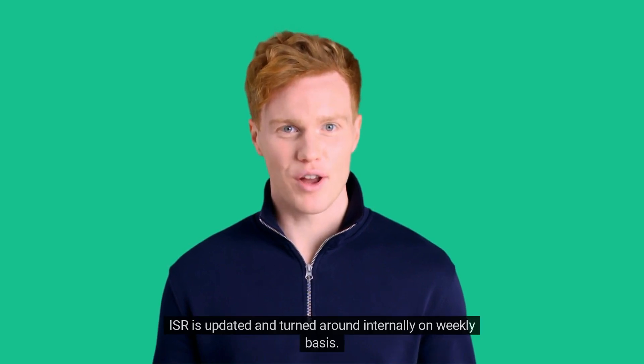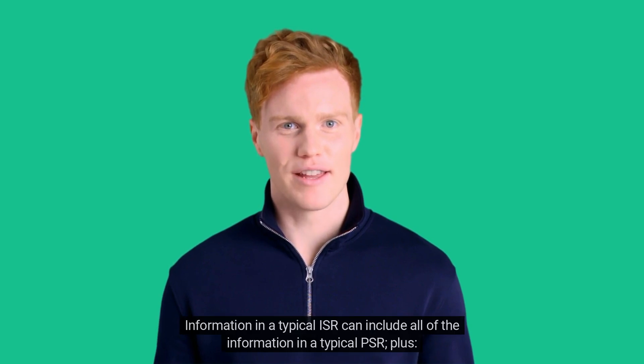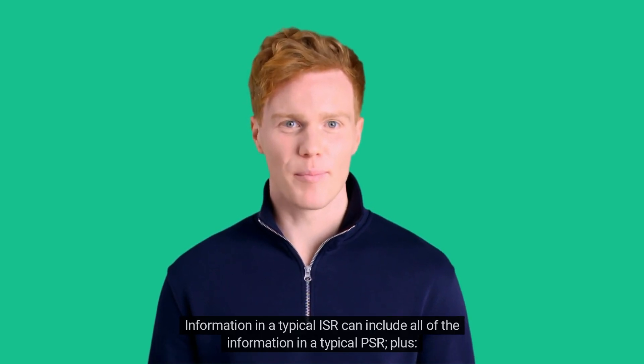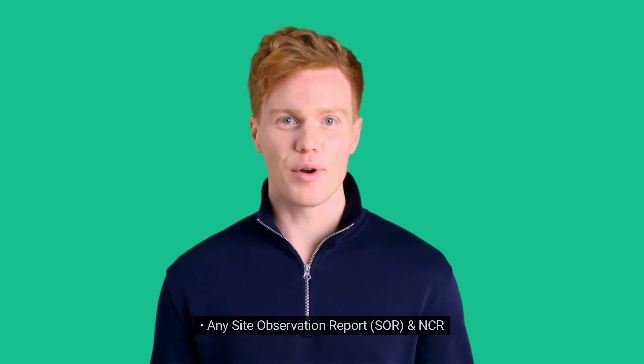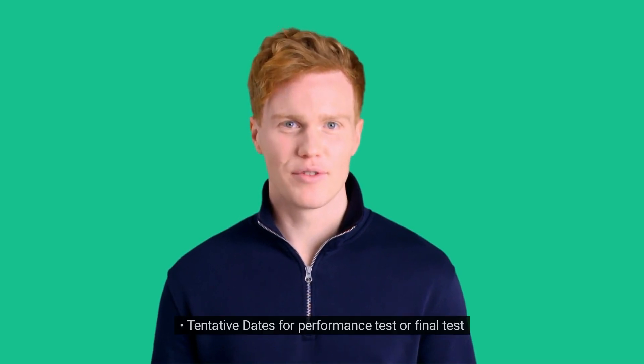ISR is updated and turned around internally on a weekly basis. Information in a typical ISR can include all of the information in a typical PSR, plus the latest inspection visit, latest inspection report number, next inspection visit, any site observation report, SOR, and NCR, and tentative dates for performance test or final test.